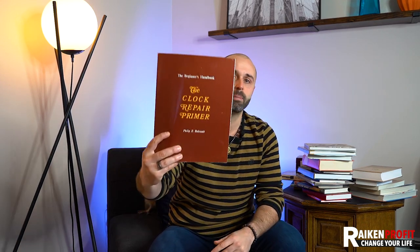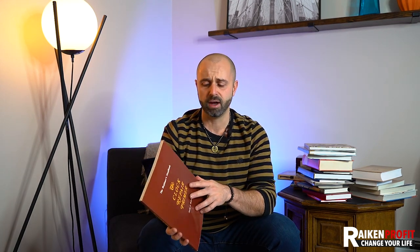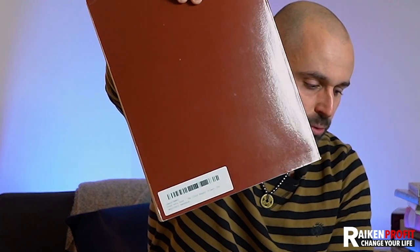Here's one — the Beginner's Handbook, the Clock Repair Primer. This book is all about clocks, from 1989. In that book lot I just picked up, there were a lot of books on how to repair clocks and different types of vintage clocks. If you ever find a book that doesn't have a barcode, you can look up the name or type in the ISBN. Clock books do very, very well.